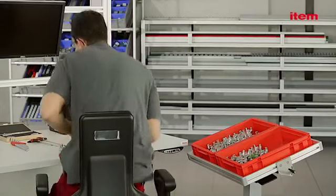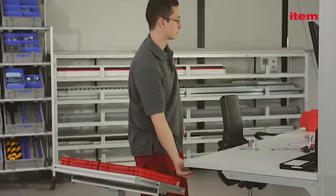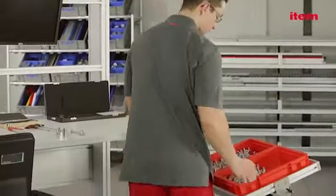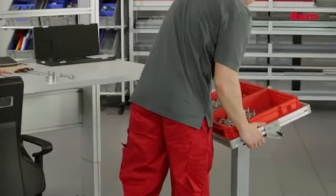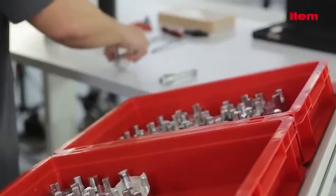The single central column is also available in a height adjustable version. The all-round edging on the tray makes sure everything stays put, and the tray matches the set dimensions of standard storage crate sizes. The fully adjustable tilt angle of the storage surface puts everything in easy reach.